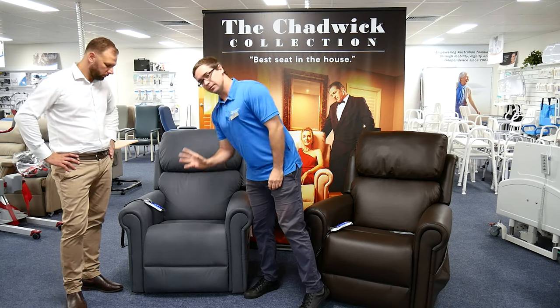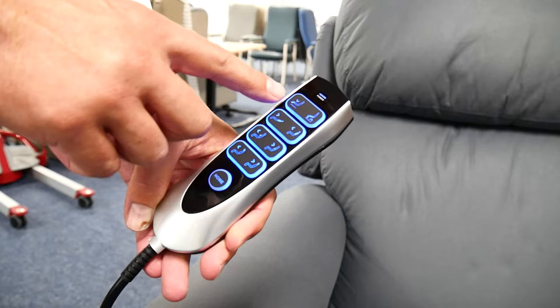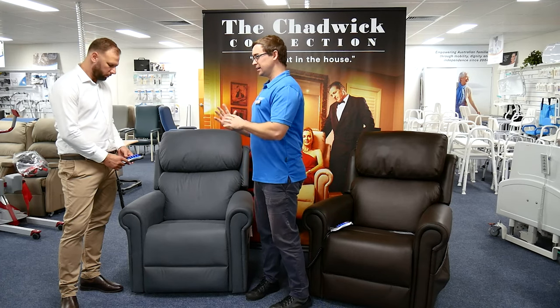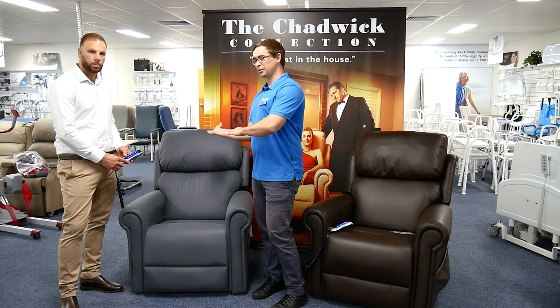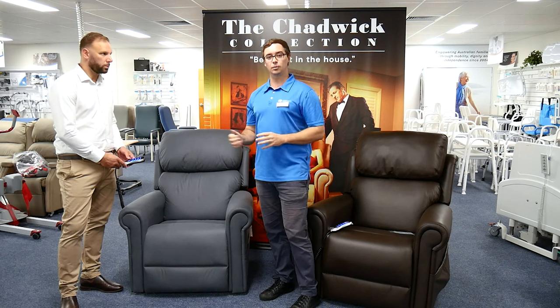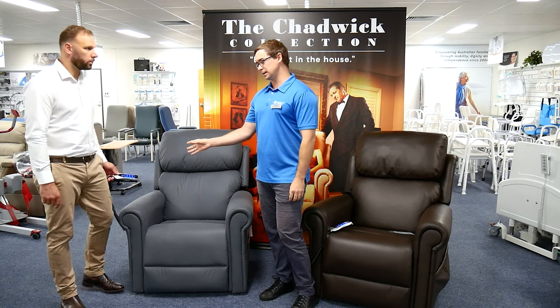One thing I always think about with recliners is that if somebody is living with cognitive impairment, having multiple motors and multiple options can cause them to really struggle with their transfer — which button do I push? You can have a challenging moment where the chair is moving in pieces but the person isn't getting the key lift they need. Clinically, there's a balance between wanting postural support and not giving someone too many options to choose from.